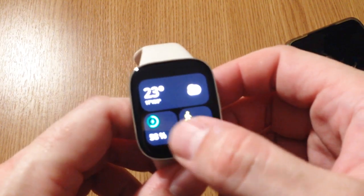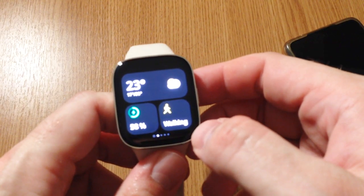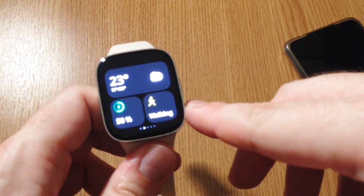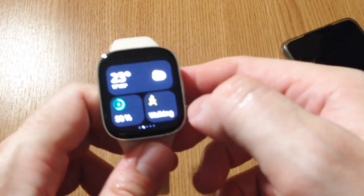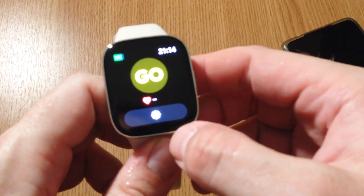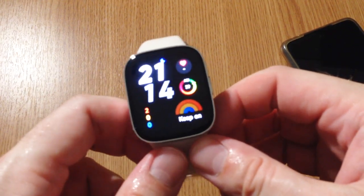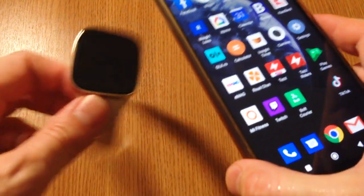Here we have a Redmi Watch 3. You probably got a message during a workout that the storage is full and there is no space available. In my case, I'm mostly using the watch to track my walking workouts, and during a workout I got that message — it just stopped the workout. Even if I tried to start it again, it would display the same message that there is no space available.